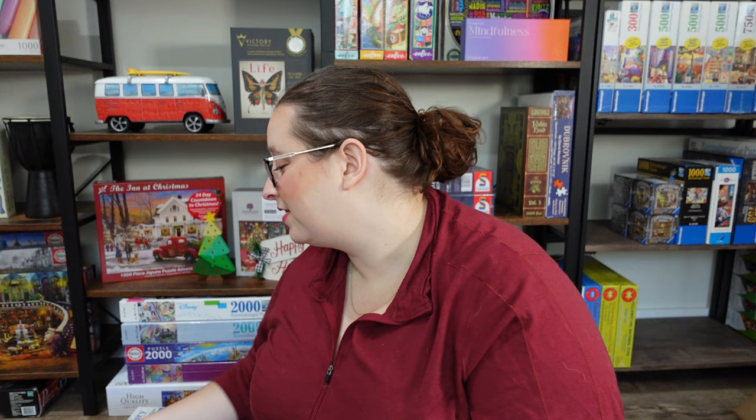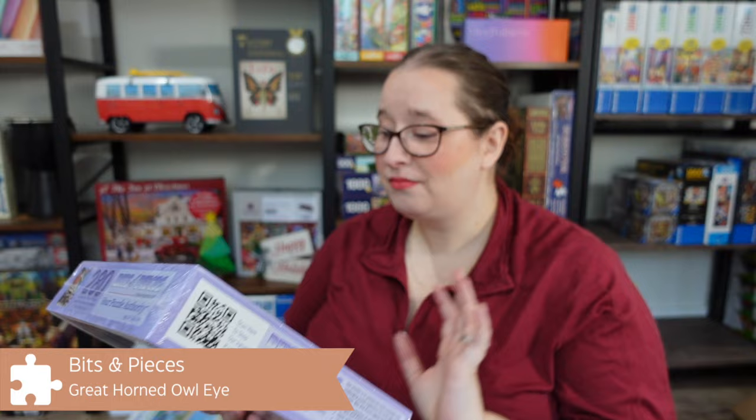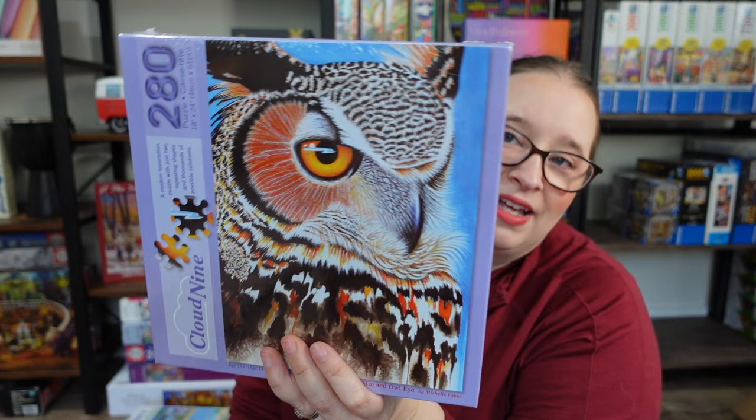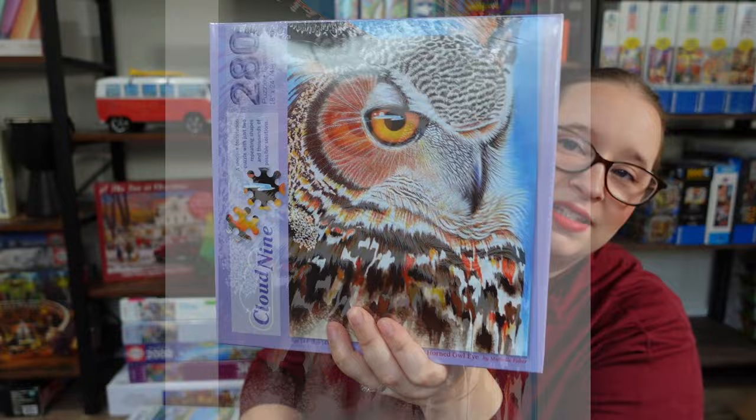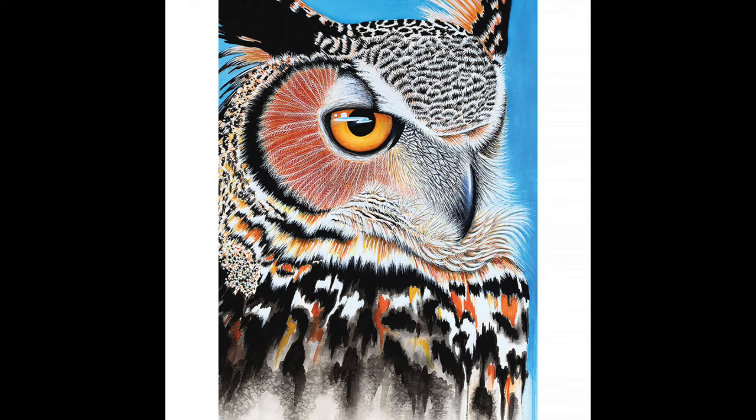The two I'm most excited for are from Bits and Pieces' Cloud Nine collection — their new wonky piece cut. This one is called Great Horned Owl Eye: it's a very close-up image of an owl's eye, not something I would normally go for, but at only 280 pieces it's very doable. I'm not used to this piece cut, which you can see on the box. I think it'll be a really fun video to experiment with it — I've done something similar with honeycomb pieces before.